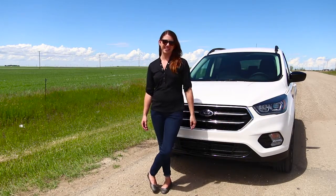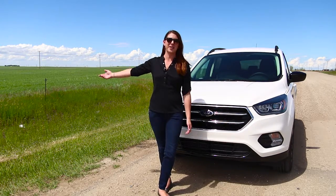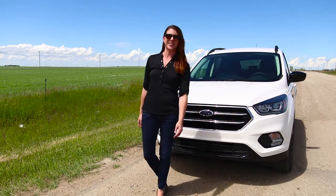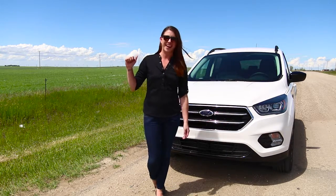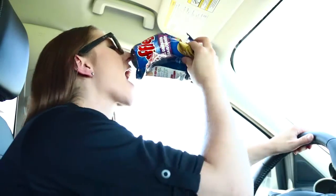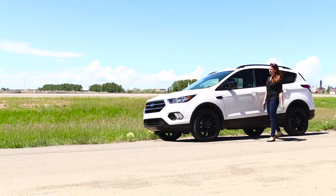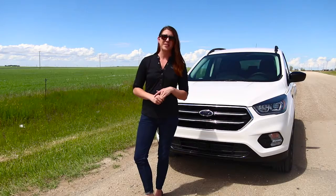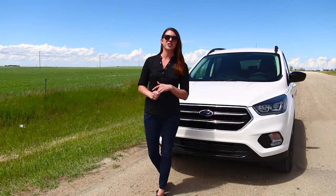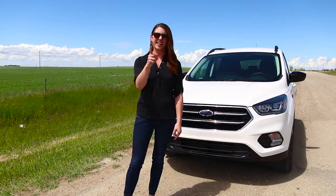Road trips are one of my favorite things to do, especially in the summertime. What's better than hitting the wide open road, blasting the stereo, leaving all your worries behind? The last thing you guys want is to be bored, hungry, or worst-case scenario stuck on the side of the road in a broke down vehicle. So I've come up with some really cool tips to make sure you guys have the best road trip ever this summer.